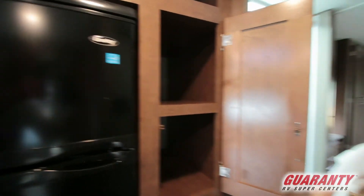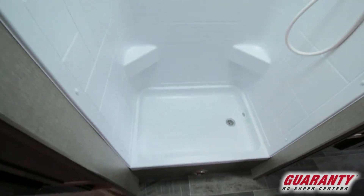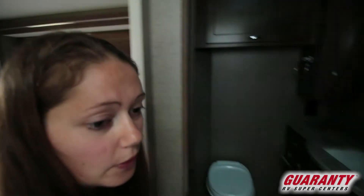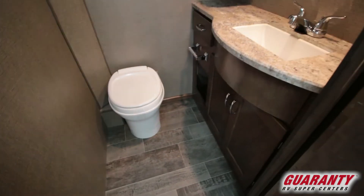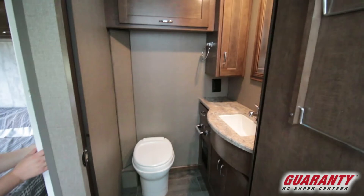Moving back, there's even more storage and pantry storage. This is a split bath. On one side you have your shower — put a curtain up and there are neat little shelves for soaps and shampoos. On the other side, close that door all the way and you've got your restroom with a really good amount of counter space, lots of storage, and a privacy curtain so you can shut that area off too.